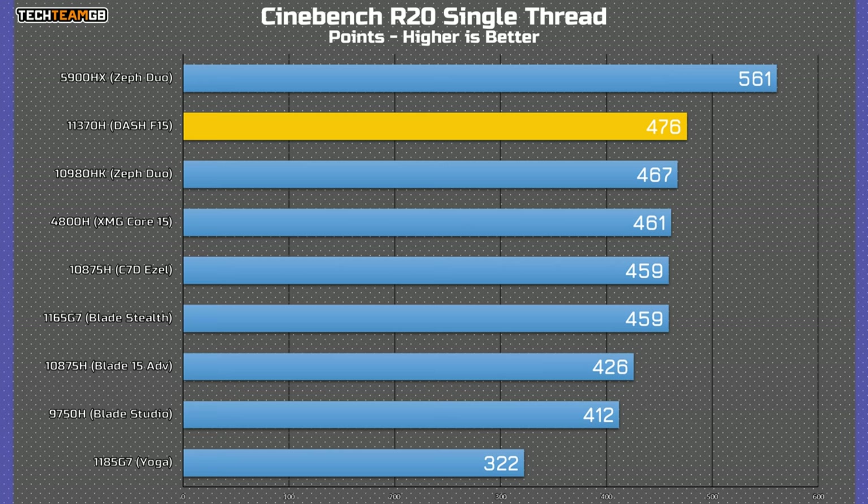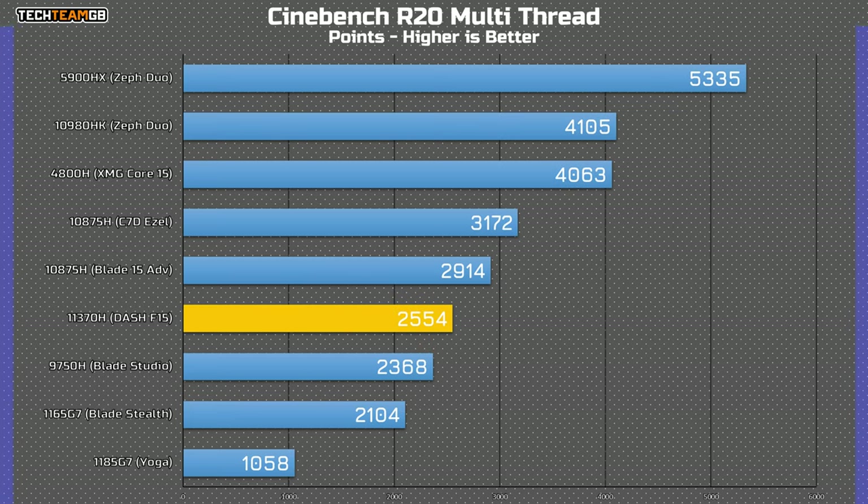Take a look at these CPU benchmarks. Starting with Cinebench single-thread results, you can see that the 11370H is pretty fast in single-thread performance — it has an ever-so-slight lead over the 10880HK and still beats the 10875H in the Concept D7 Easel. It is beaten by the Ryzen 5900HX, and I expect it to be beaten by a lot of the new Ryzen family, but it's still pretty impressive. But when we switch over to multi-thread results, you can see the discrepancy. The 4 cores and 8 threads available are only marginally faster than the 9750H from a couple generations ago, and are handily beaten by the 6 and 8 core variants both from Intel and AMD.